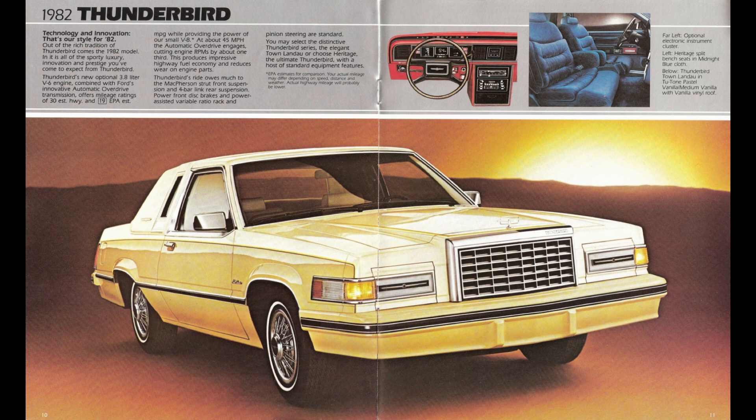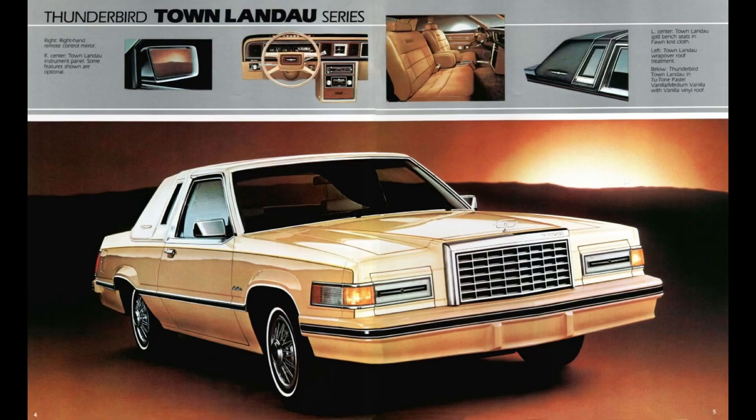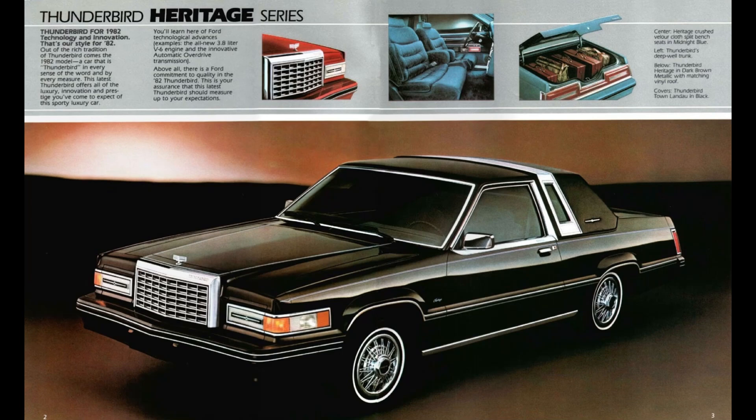The 1982 Thunderbird was offered in three series: the Thunderbird, which was the base entry-level model; next up was the Thunderbird Town and Landau; and at the top was the Thunderbird Heritage series.